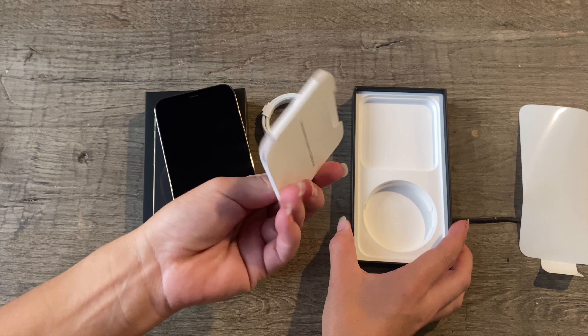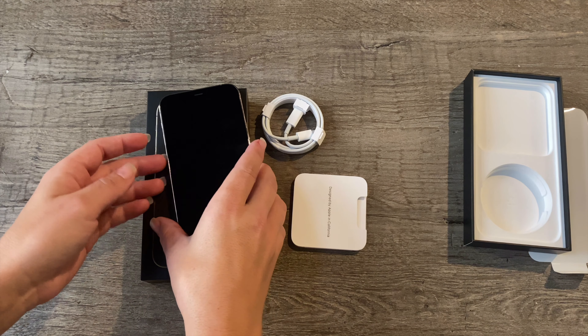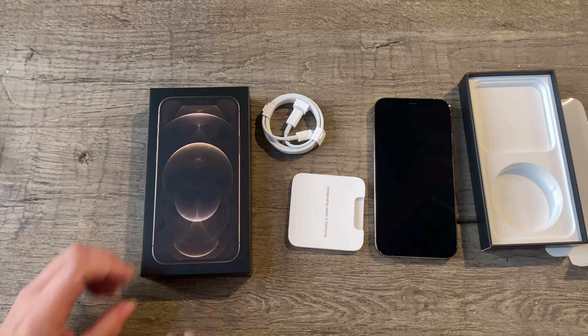The cable and the instructions are the only other things besides the iPhone in the new box. With the instructions comes the handy SIM card remover tool — very helpful. And they have still included, as always, the Apple sticker. Not sure what you're all doing with those, but it's nice to have the option.